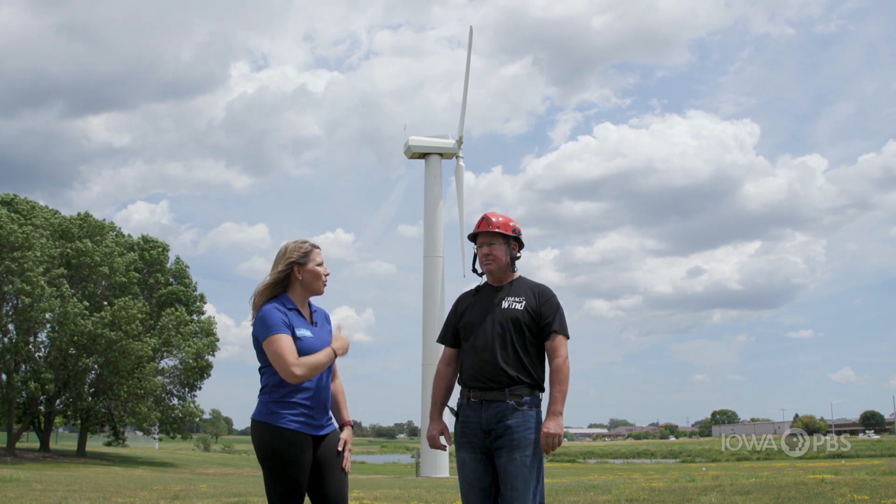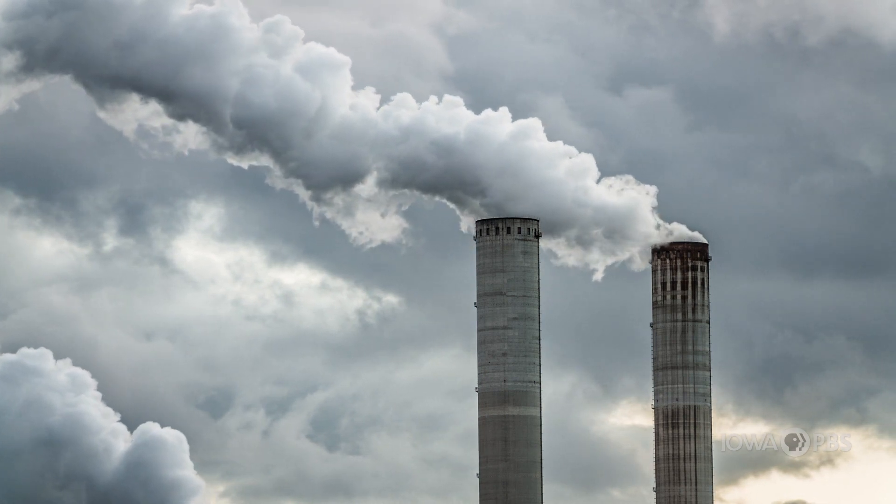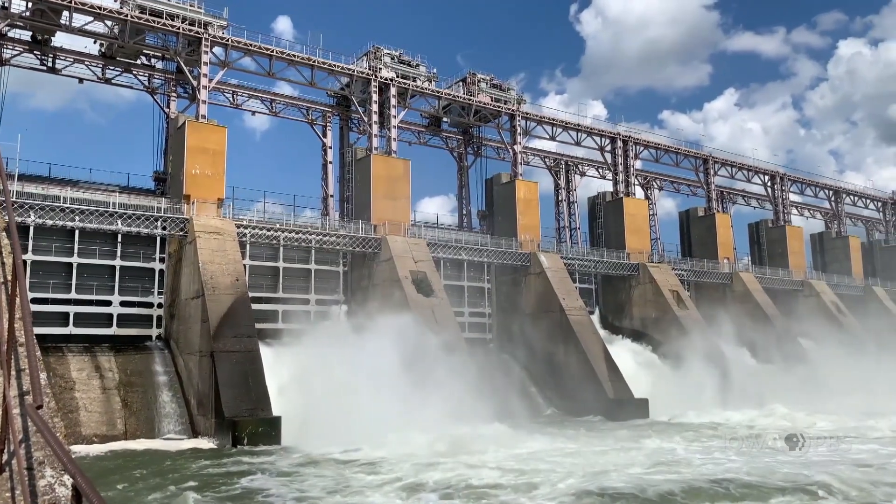So what did we do before we had wind turbines? They used electricity from coal or hydro — or water — and they also used steam.